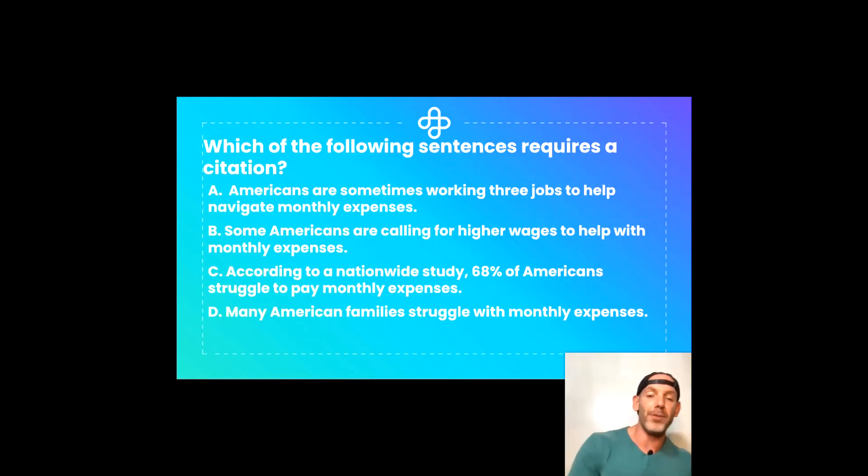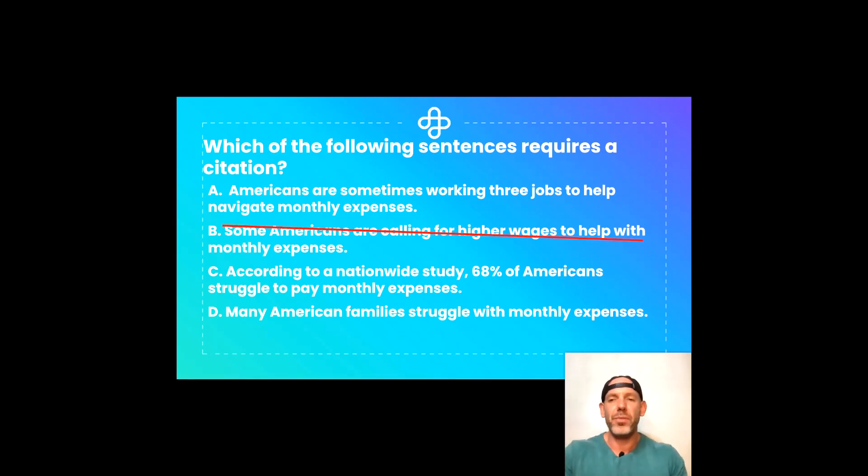We have all our answer options back. We're going to use cross-elimination — my favorite technique — where you cross off options you know are not correct, giving you the best possible chance of getting the right answer. Starting with answer option A: Americans are sometimes working three jobs to help navigate monthly expenses. Well, three jobs seems really specific — why not two or four? I'm not sure, so let's hold off on that one. Moving to B: Some Americans are calling for higher wages to help with monthly expenses. If that had a quote I could see it, but there's no quote and no specific name mentioned, so let's cross that one off.